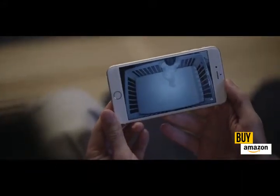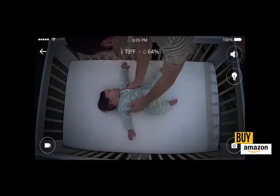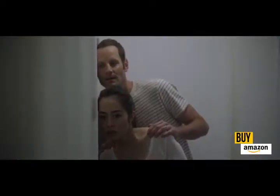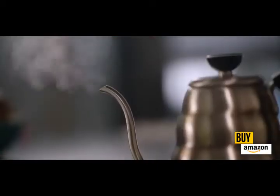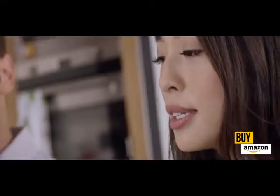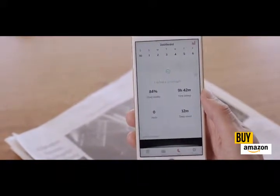Look at that — Lily just woke up. Nanit tracks and understands sleep patterns, parent visits, room conditions, and much more. The app helps you identify sleep issues and start scoring little sleep victories. Every morning, Nanit delivers last night's highlight reel plus a sleep score, so you can see improvements right before your eyes.